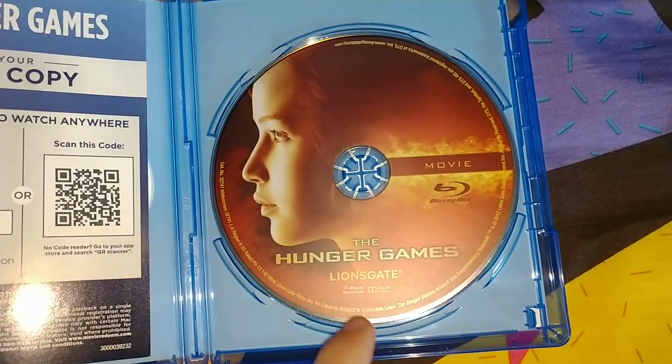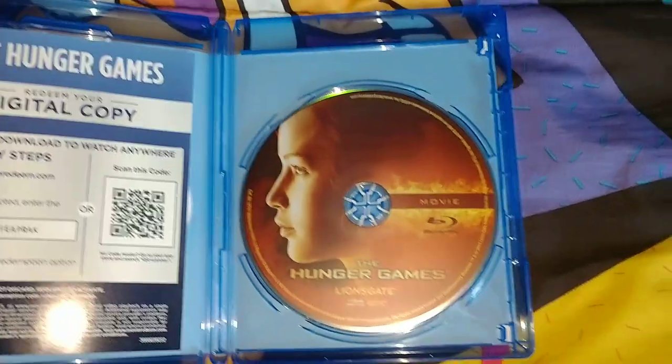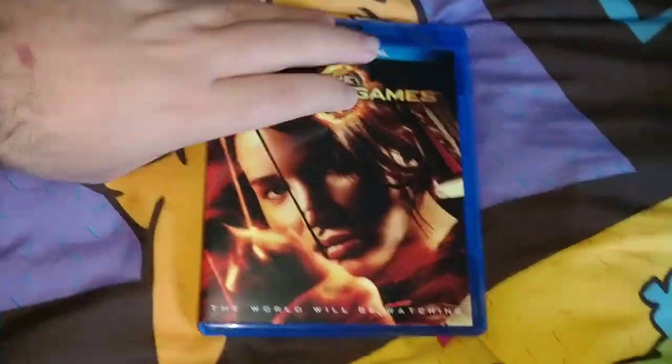Inside, the disc looks very nice. On the front this is the movie logo — The Hunger Games. The blind gate release is from Lionsgate, who releases it.